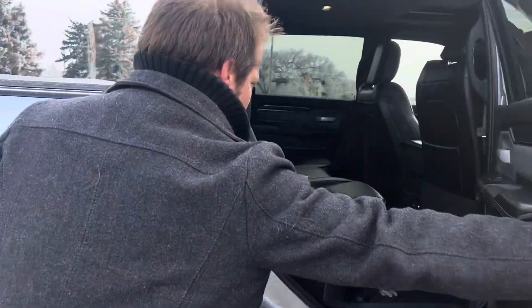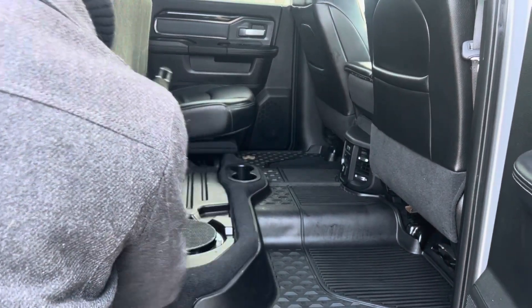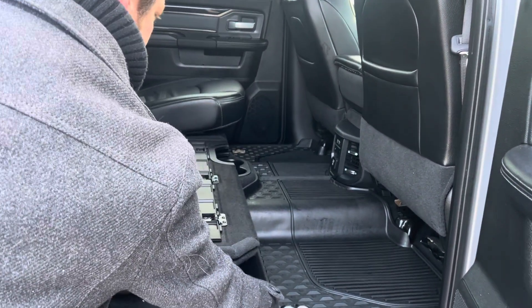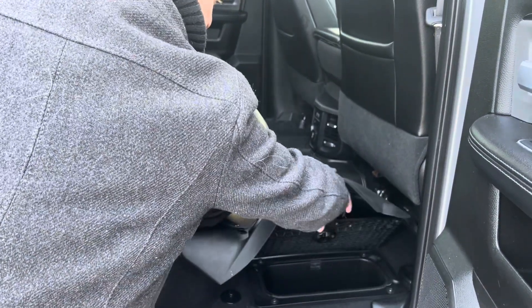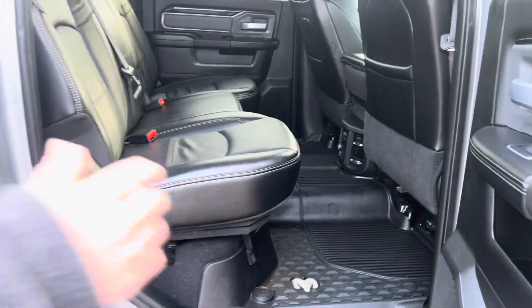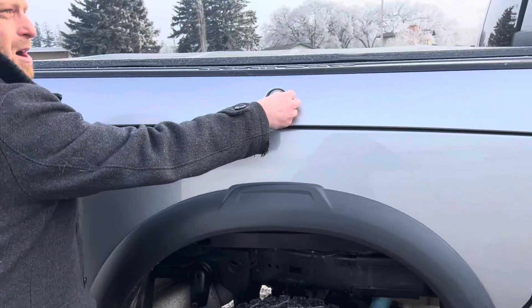Look at the space in the back, and obviously you have the upgraded speakers in here with your subwoofer under the seat. Just like in the half-tons, you do have the cubbies in the floor — you want to put your ice beverages, your picnic supplies, whatever you want.